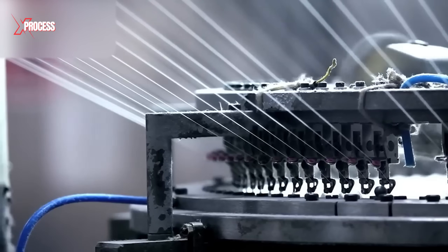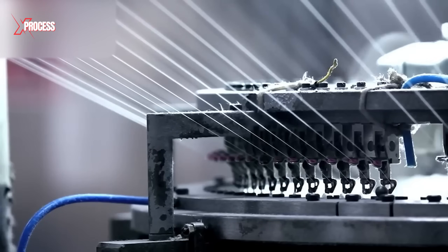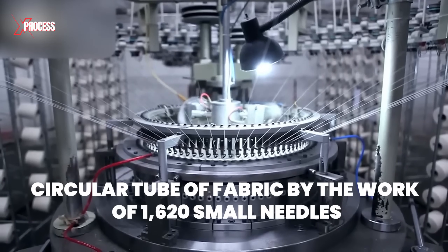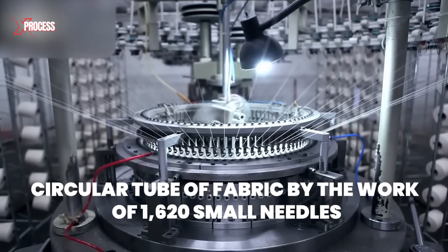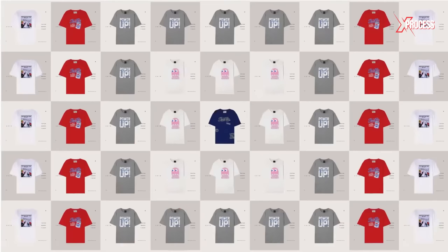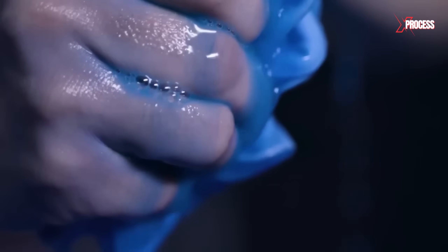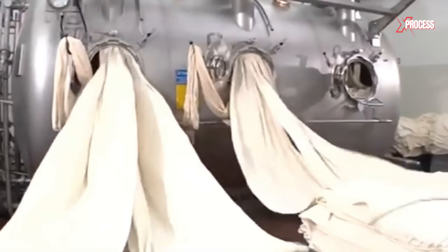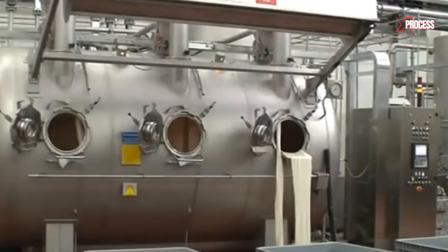Here, 108 threads are woven into a spiderweb-like fabric, which is then transformed into a circular tube of fabric by the work of 1,620 small needles. The t-shirts produced here are available in 52 colors, so the next step is dyeing the fabric. Since the fabric is a mix of polyester, rayon, and cotton, each fiber reacts differently to dye.